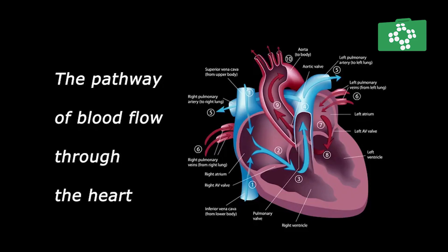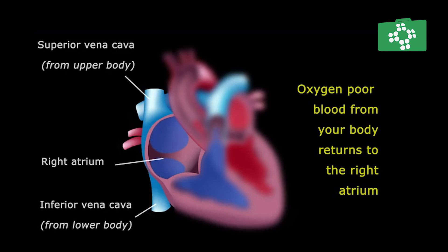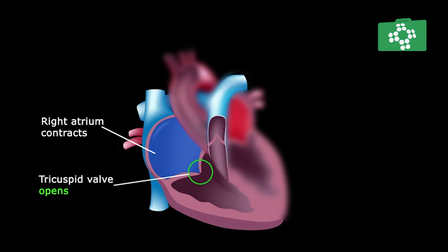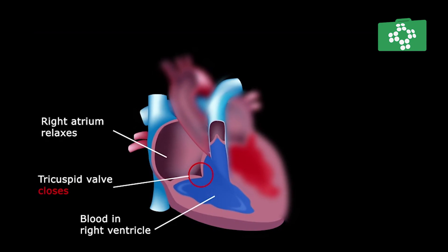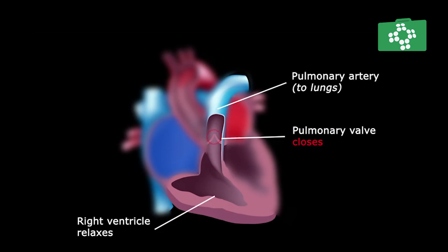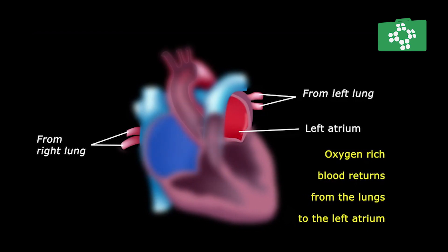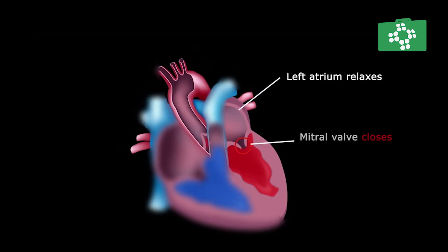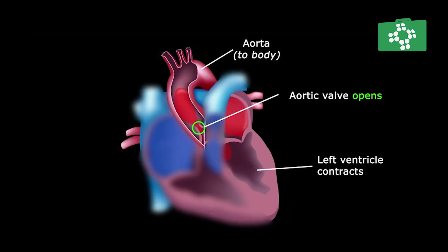To summarise blood flow through the heart: blood enters the right side through the right atrium as deoxygenated blood, shown in blue in the diagram. It passes through the atrioventricular valve into the ventricle, then up through the pulmonary trunk, through the pulmonary valve, and out into the pulmonary circulation to be oxygenated in the lungs. Oxygenated blood returns to the left atrium via the pulmonary veins, passes through the atrioventricular valve into the left ventricle, and when it contracts, blood passes through the aortic valve, through the aortic arch, and out to the systemic circulation — all happening simultaneously on both sides of the heart.